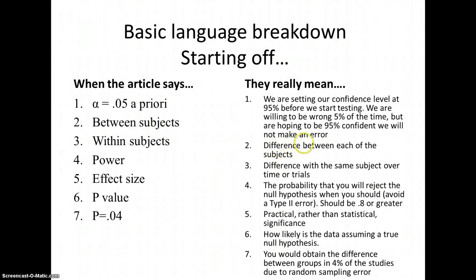Between subjects refers to the difference between each of the subjects. Within subjects refers to the difference within the same subject over time or trials. So if you have four people: between subjects is the difference between those four people; within subjects is one person doing four different trials. Your power is the probability that you will reject the null hypothesis when you should — meaning you'll avoid your Type 2 error. Power should typically be .8 or greater. But the big one you really want to see is effect size, because it gives you practical significance rather than just statistical significance.